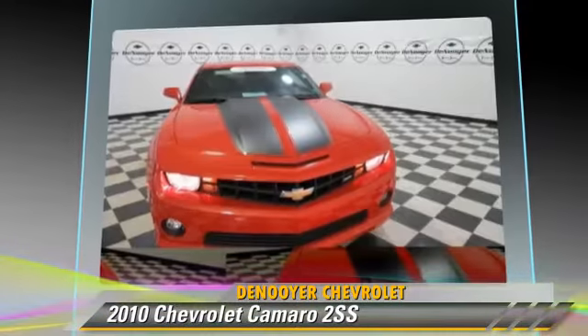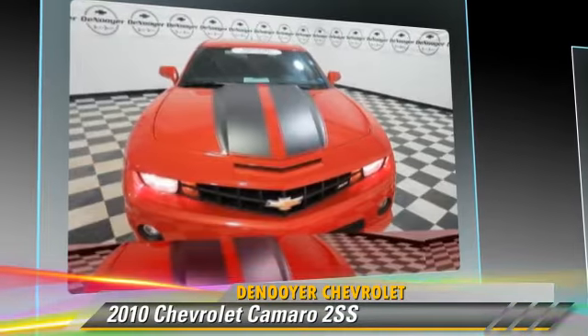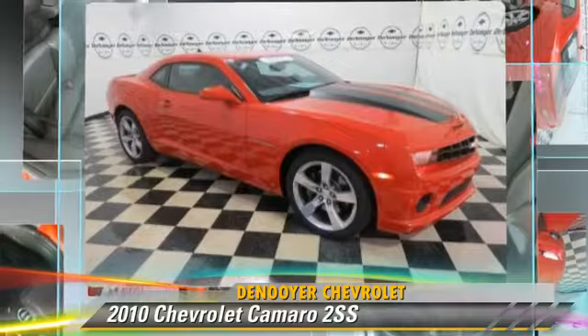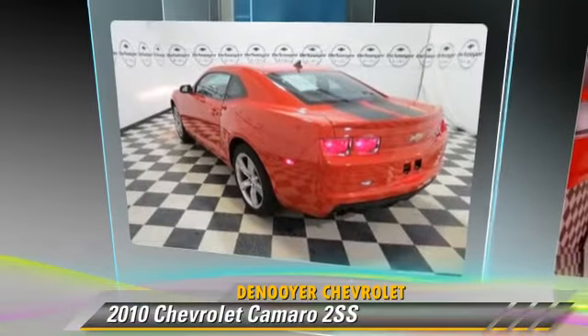Safety features include traction control, stability control, and four-wheel ABS. Comfort and convenience features include satellite radio, Bluetooth wireless, and navigation system. Give us a call to schedule your test drive today.